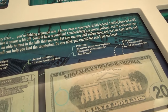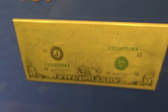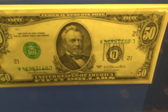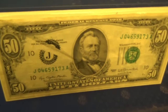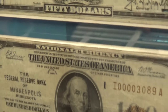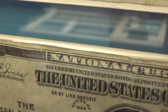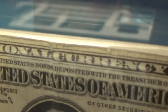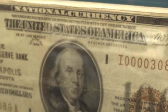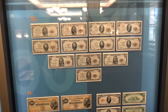I think the $20 bill is very inflated. They've got some examples here of misprint mistakes — can you find what's wrong? I think it's interesting. It used to say 'National Currency, secured by United States bonds deposited with the treasury of the United States of America.' Well, not so much anymore. I guess that's why they quit putting it on there.